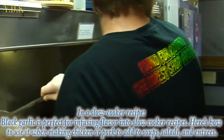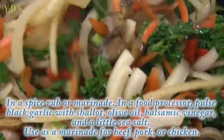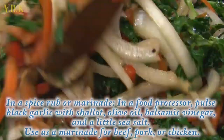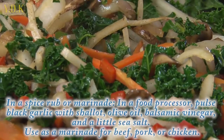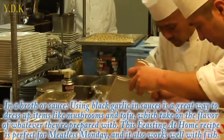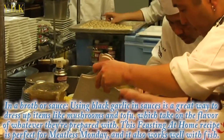In a slow cooker recipe, black garlic is perfect for infusing flavor — use it when making chicken or pork to add to soups, salads, and entrees. In a spice rub or marinade, use a food processor to pulse black garlic with shallot, olive oil, balsamic vinegar, and a little sea salt, then use it as a marinade for beef, pork, or chicken. In a broth or sauce, using black garlic is a great way to dress up items like mushrooms and tofu, which take on the flavor of whatever they're prepared with.